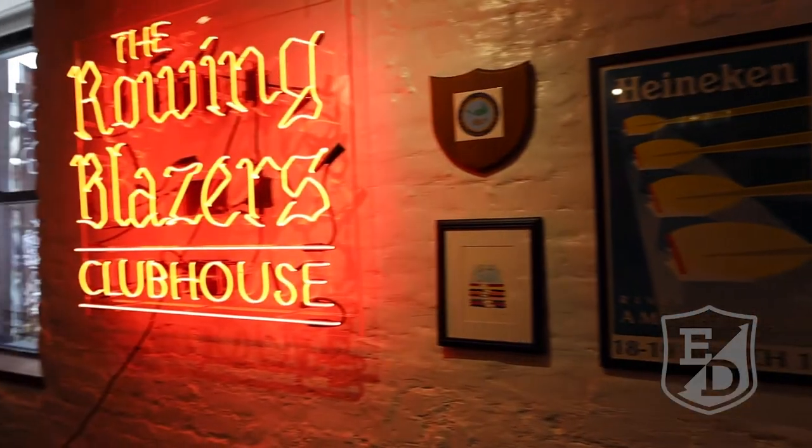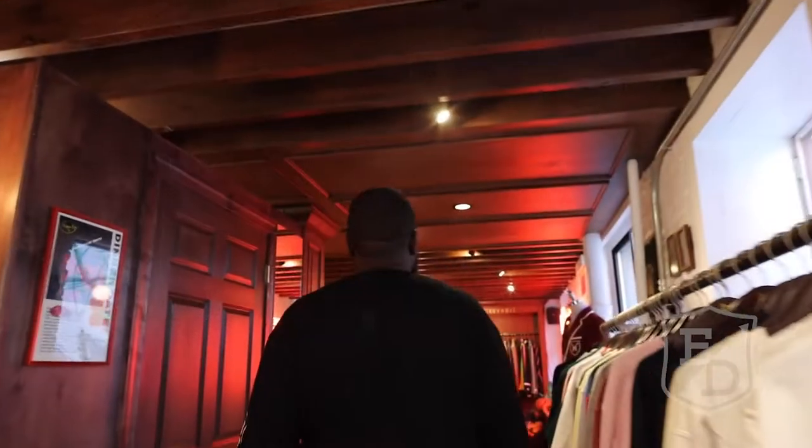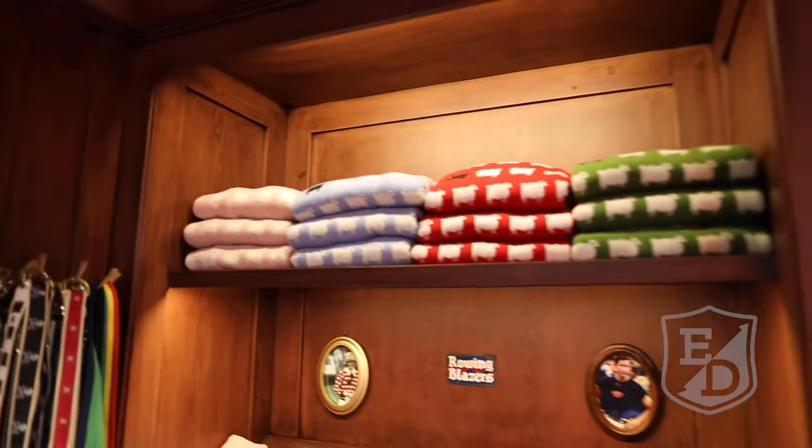As you walk through the store, you just discover so many new things and different racks and different spaces. And just to build out the store as you're walking through — the different sweaters.